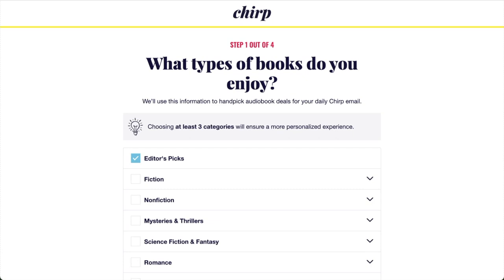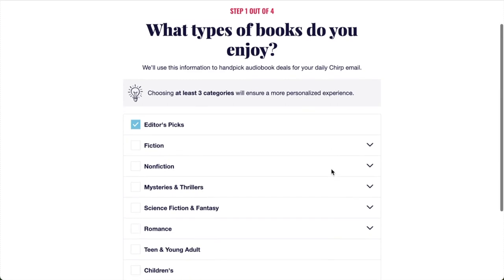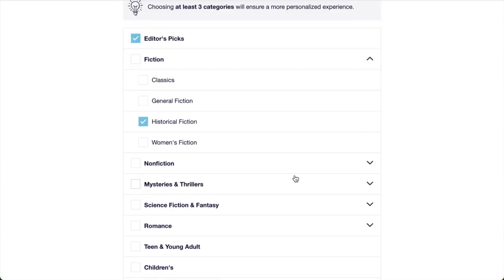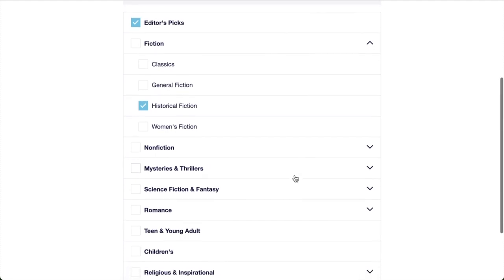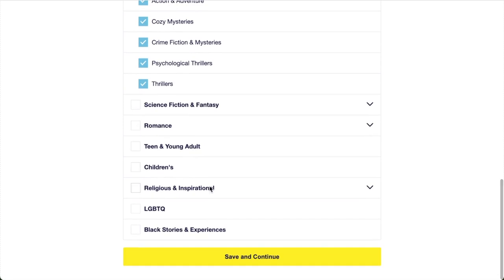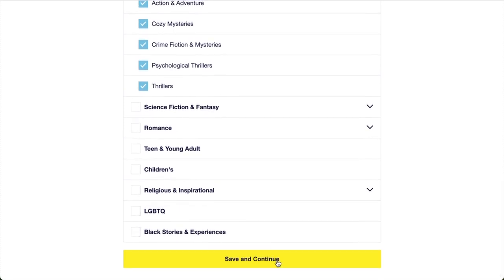Next, we want to know what kind of books we should send you in your daily deals email. You can see some of our biggest categories highlighted here, but if your tastes are more specific, you can expand each category to find other related genres. For example, if you're interested in historical fiction but don't really read other types of fiction, you can just select historical fiction, like this. Our editors recommend selecting at least three categories to ensure you're seeing a good mix of great new deals every day. When you're done, click the yellow save and continue button.